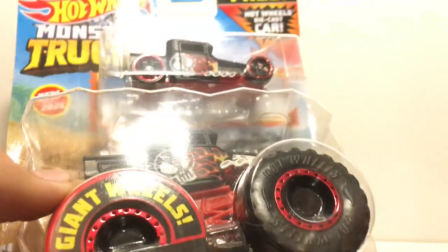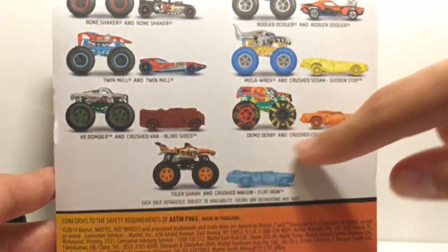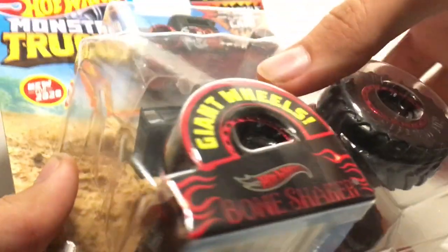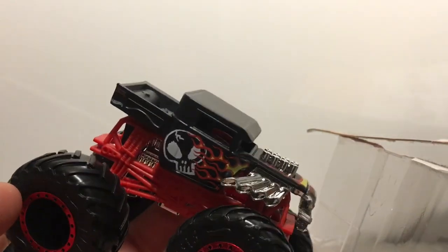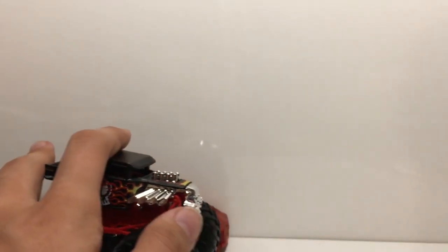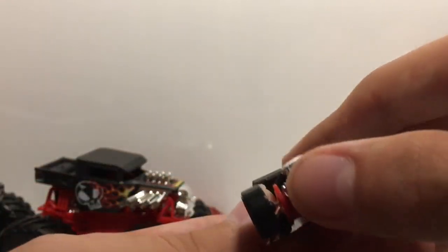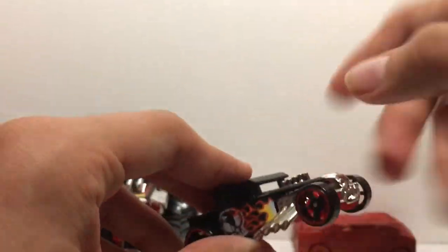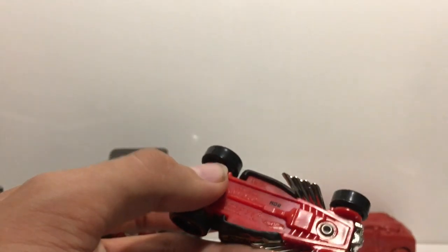Next we're going to take a look at Bone Shaker. This is the only re-release truck that comes with a Hot Wheels car — the others are recolors. So we have three that come with Hot Wheels die-cast cars and four that come with crushable cars. Seven total in the whole case. So here is Bone Shaker — there's literally nothing new to this truck. It has the Hot Wheels symbol with flames on the side, a skull on the hood, V8 engine with huge exhaust pipes, black wheels with red trim, and a red undercarriage.